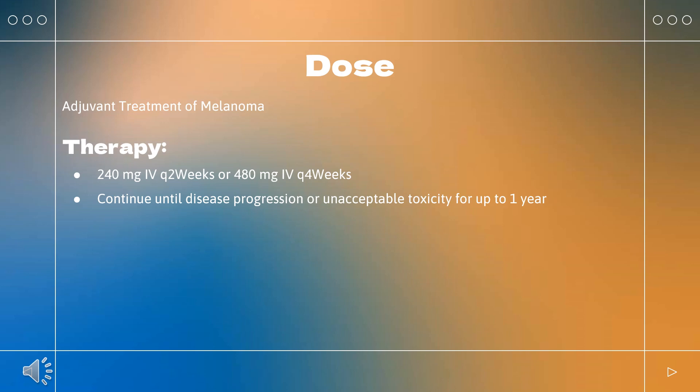Pneumonitis grade 2: Withhold therapy; resume when complete or partial resolution occurs (grade 1) after corticosteroid taper. Permanently discontinue if no complete or partial resolution within 12 weeks of initiating steroids or inability to reduce prednisone to ≤10 mg/day or equivalent within 12 weeks. Grade 3 or 4: Permanently discontinue. Colitis grade 2 or 3: Withhold therapy; resume when complete or partial resolution occurs (grade 1) after corticosteroid taper. Permanently discontinue if no resolution within 12 weeks or inability to reduce prednisone to ≤10 mg/day within 12 weeks. Grade 4: Permanently discontinue.